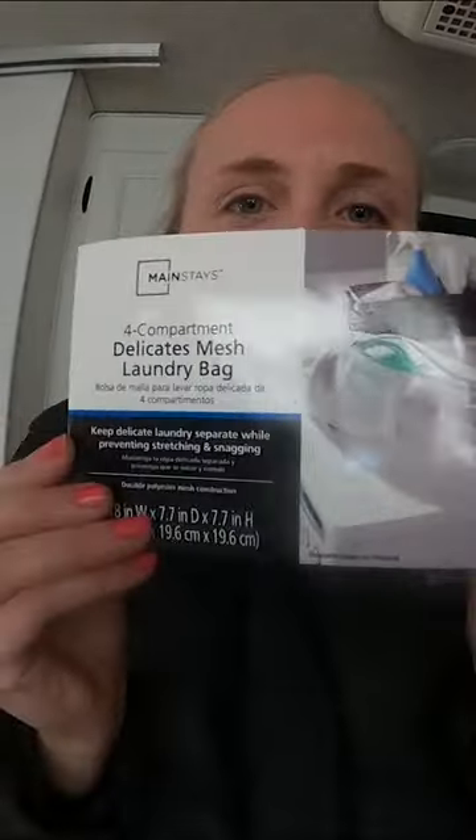This one also came from Walmart and it's got four compartments. I feel like little Miss Betty Sue talking about home stuff. I found that shelves helped so much more than one big open space.